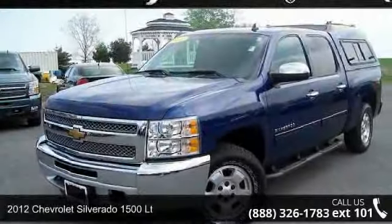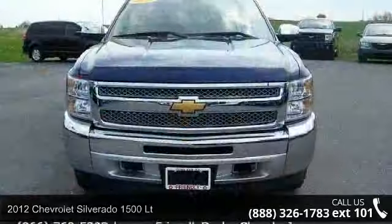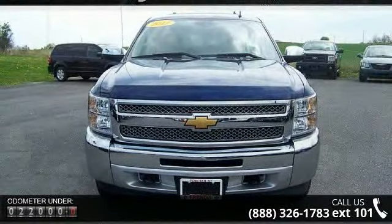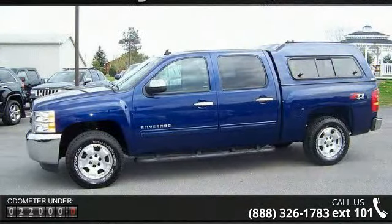Imagine yourself in this 2012 Chevrolet Silverado 1500. If you are looking for a first rate auto, this one could be yours today. This vehicle comes with a reliable 8 cylinder engine connected to a smooth shifting automatic transmission.